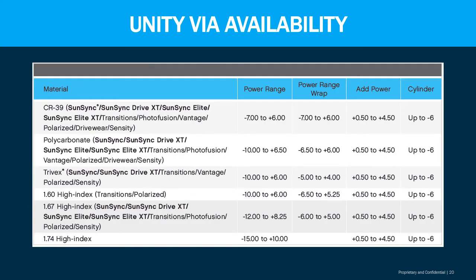When we look at all of the availability of the Unity VIA in different materials, the power range, the power range wrap, the add power, and power range of cylinder up to negative six diopters, you've got a wide availability for the Unity VIA.